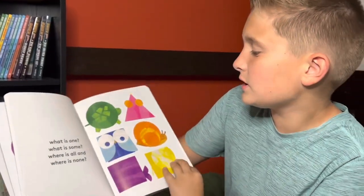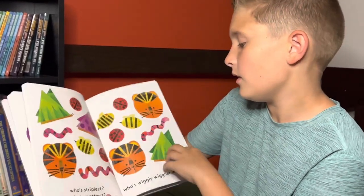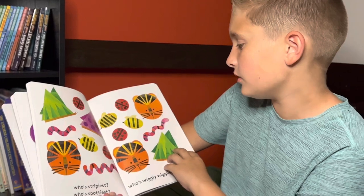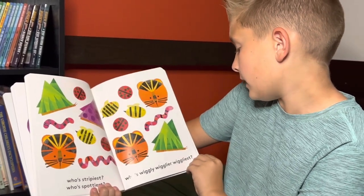What is one? What is some? Where is all and where is none? Who's stripyest? Who's spottiest? Who's wiggly, wigglier, wiggliest?